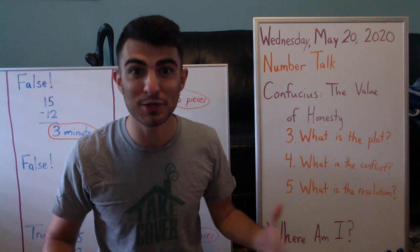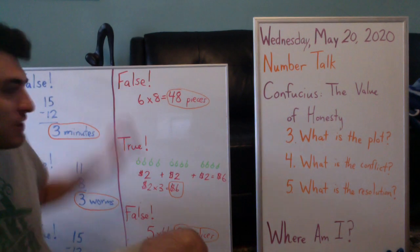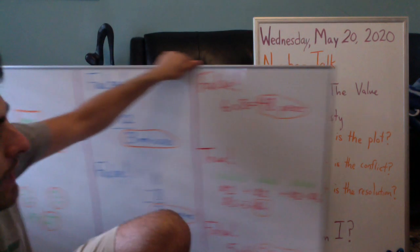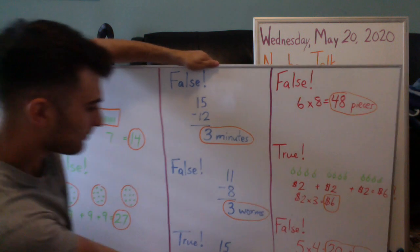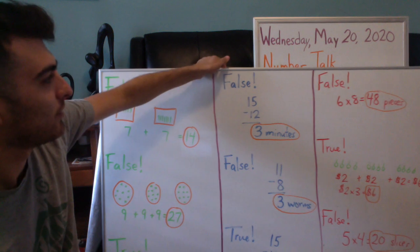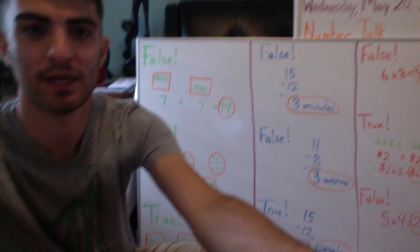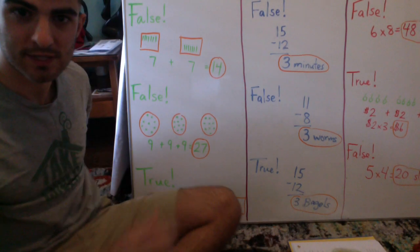Let's review yesterday's number talk. We had some fun word problems. Word problems are my favorite way to practice math because it combines a story with some work. Let me just get my camera placed properly.